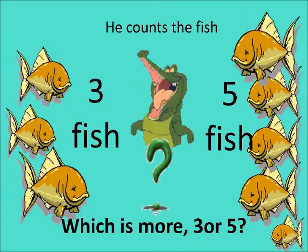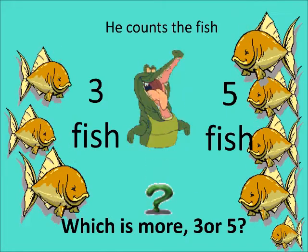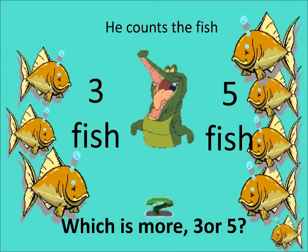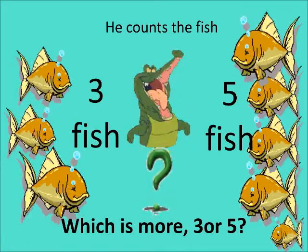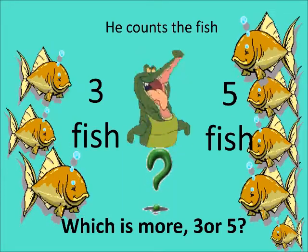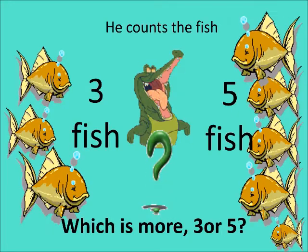Ali is wondering where he should go. He says: I am very hungry. Should I go to the side which has more fish, or the side which has less fish? Let us help him, children. Tell him which is more — three or five?